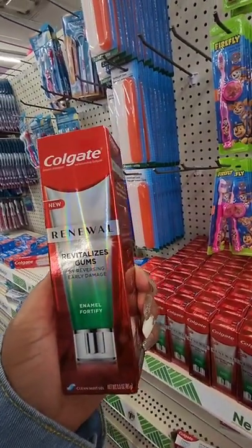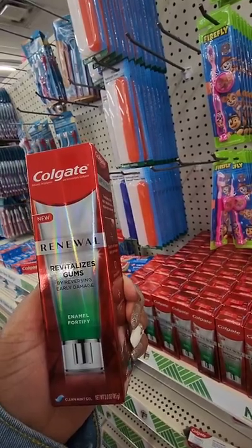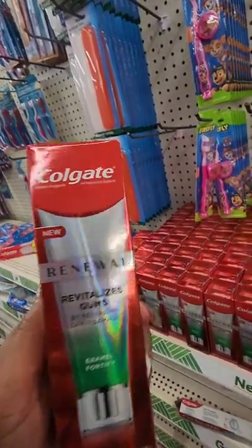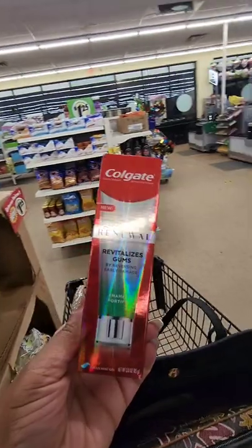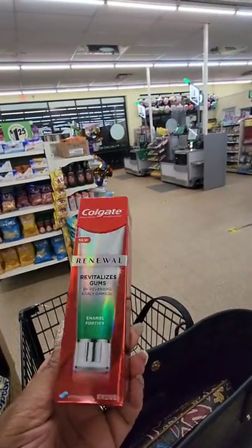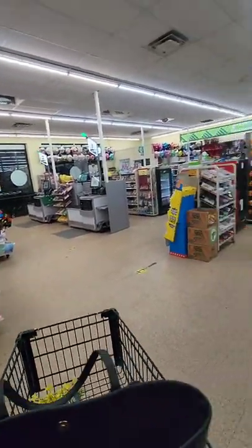New toothpaste — this is the Colgate Renewal, which revitalizes gums by reversing early damage, enamel fortify. It looks very fancy. They have plenty here so if you're interested, come check it out. And just so you know, the self-checkout and the cashier are both available for those who don't want to use the self-checkout.